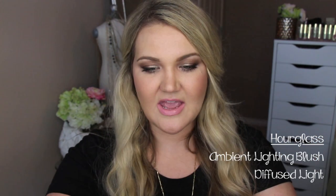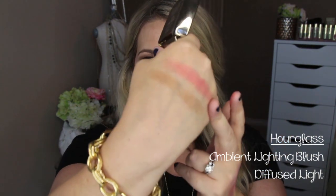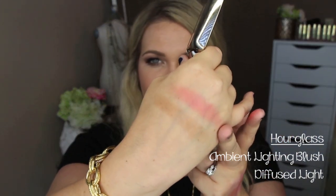Diffused Heat is a beautiful brighter coral color, and it's a perfect topper to that blush from Makeup Forever. I just love this color — such a pretty coral, and perfect for all times of the year because it has enough coral to give your face that just-been-in-from-the-outdoors look, which is like a natural flush. So Ethereal Glow and Diffused Heat are my two favorites from the Ambient Lighting Blushes.